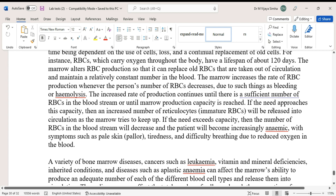The marrow increases the rate of RBC production whenever the number of RBCs decreases due to bleeding or hemolysis. This increased rate continues until there is a sufficient number of RBCs or until marrow production capacity is reached. If the need approaches this capacity, an increasing number of reticulocytes will be released into circulation. If the need exceeds capacity, the number of RBCs will decrease and the patient will become increasingly anemic.